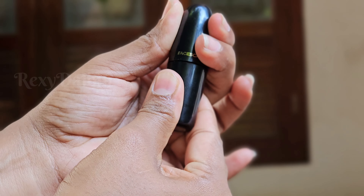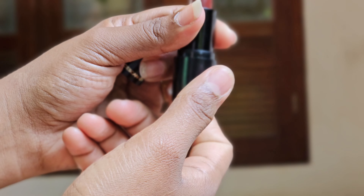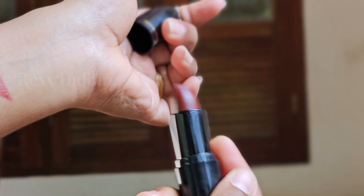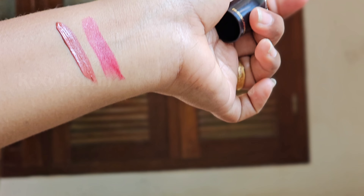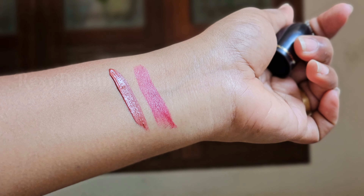The second one is a Weightless Cream Finish Lipstick. The shade is Wine Drop. It has a medium shade and a creamy finish.